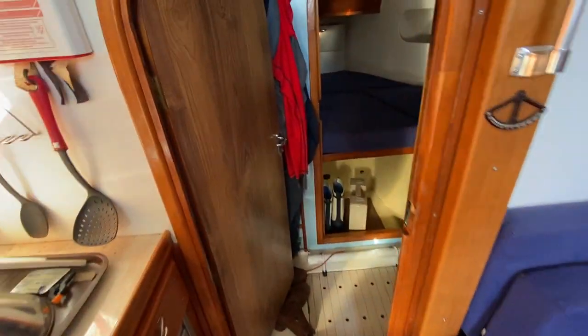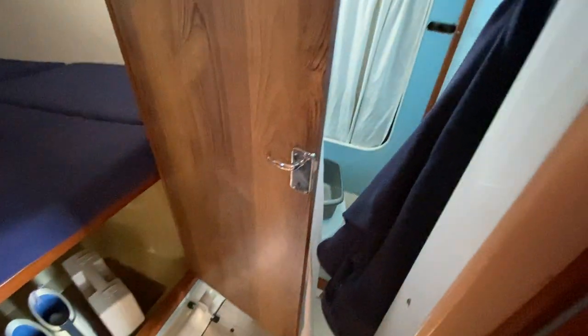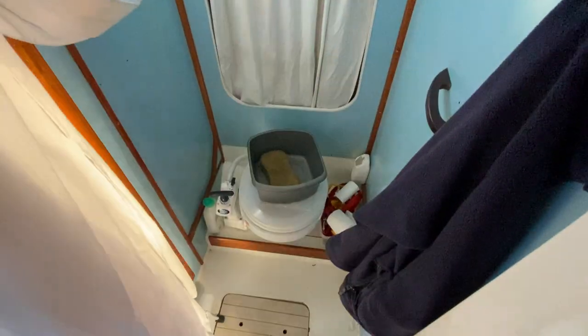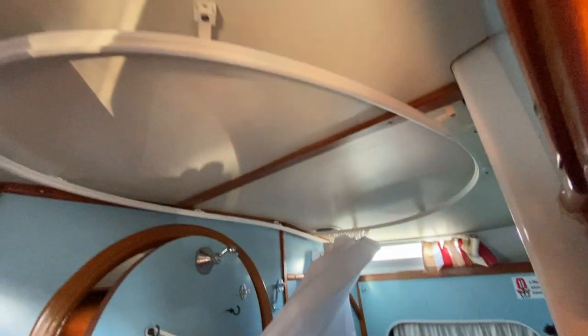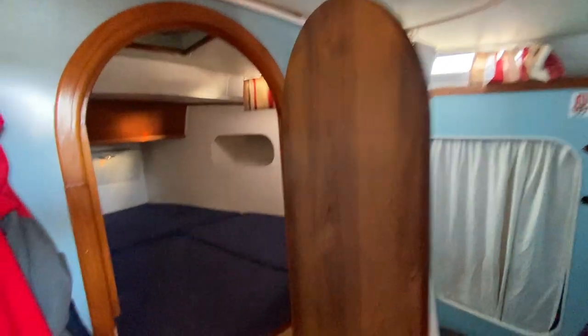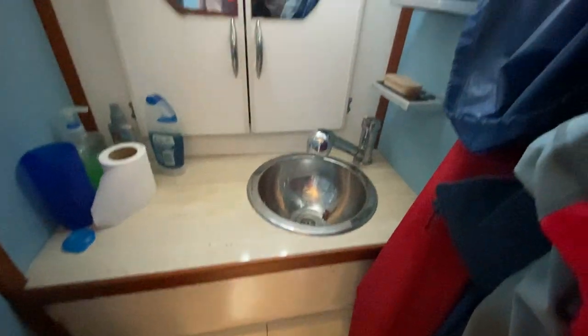Coming further forward we come into this full-width head. The head's on the starboard side with a locker behind. A shower curtain comes round the rail, and on the port side you have the sink — and of course the top comes out to become the shower.